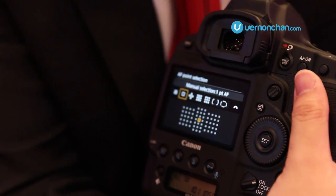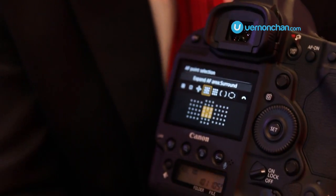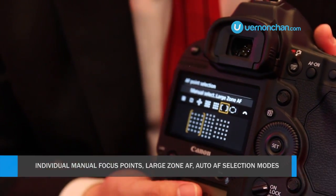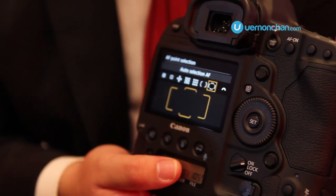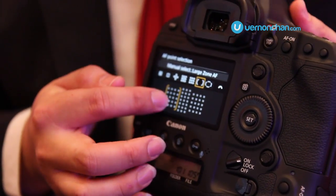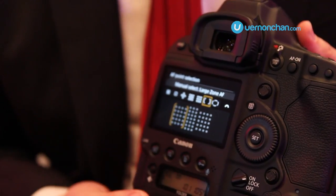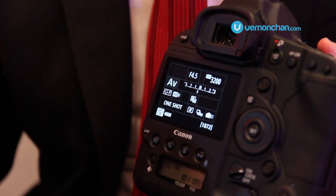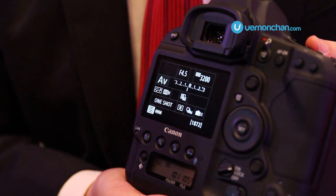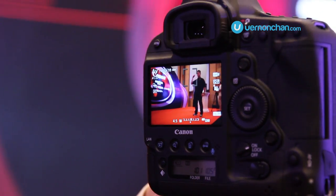Previously we had several AF modes, but in the Mark II we have included a large zone AF mode, basically used by a lot of sports photographers, whereby you can only focus within a specific AF area which consists of double cross-type AF points and cross-type AF points as well.